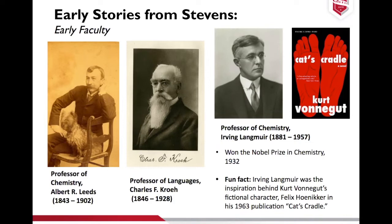The students had a real affection for Crowe. On a side note, he was also a beekeeper and he rode his bike everywhere — and also lived a very long life. Professor of chemistry Irving Langmuir really got his start in the early days; he was a professor of chemistry at Stevens in the early 1900s. He wasn't a professor there for very long, but he definitely made his mark. He won the Nobel Prize in chemistry in 1932. With a bit more research, I uncovered that he was also the inspiration behind Kurt Vonnegut's fictional character Felix Hoenikker in the 1963 publication of Cat's Cradle — which I thought was a pretty cool pop culture fact.